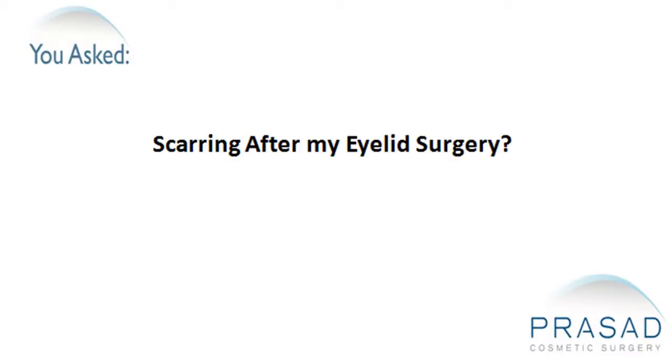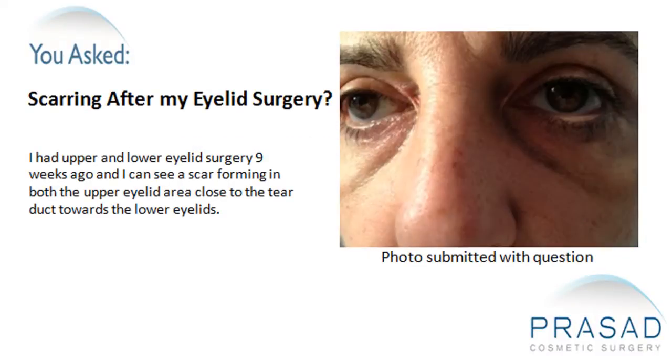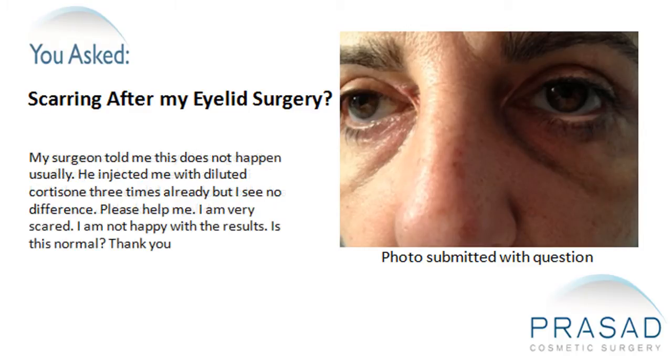Scarring after my eyelid surgery. I had upper and lower eyelid surgery 9 weeks ago and I can see a scar forming in both the upper eyelid area close to the tear duct towards the lower eyelids. My surgeon told me this does not happen usually. He injected me with diluted cortisone 3 times already but I see no difference. I am very scared and I am not happy with the results. Is this normal?